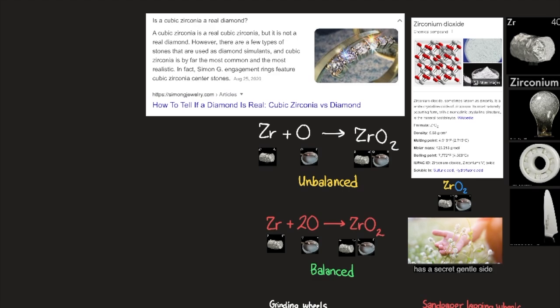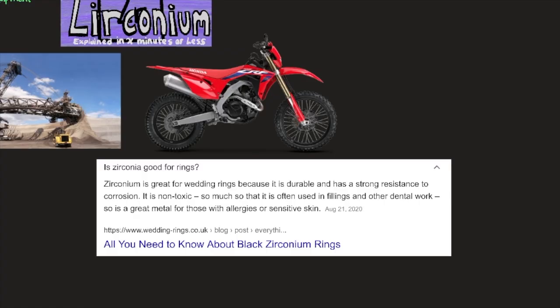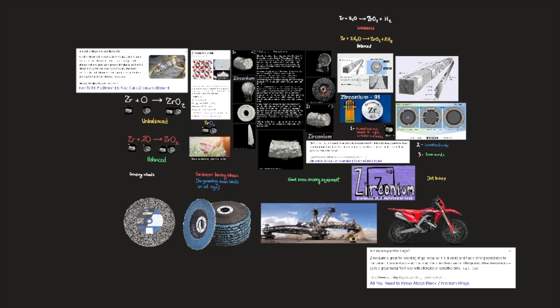There are a few types of stones used as diamond simulants, and cubic zirconia is by far the most common and the most realistic. In fact, Simon G engagement rings feature cubic zirconia center stones. Zirconium is great for wedding rings because it is durable and has a strong resistance to corrosion. It is non-toxic, so much that it is often used in fillings and other dental work, according to weddingsrings.co.uk.